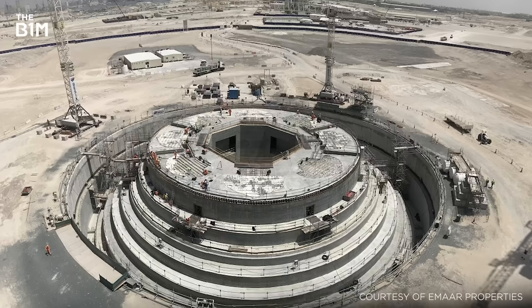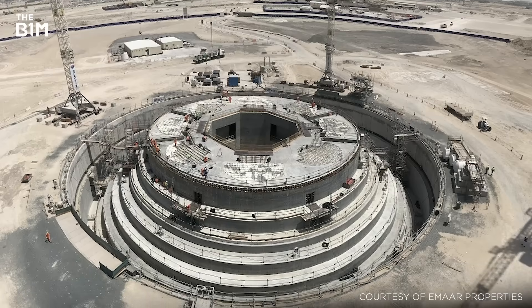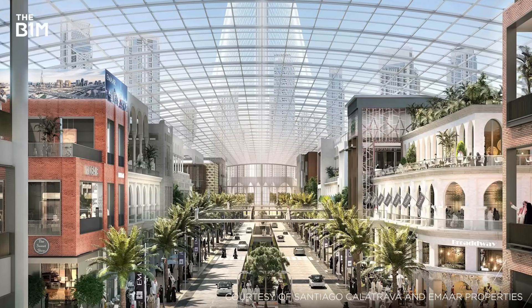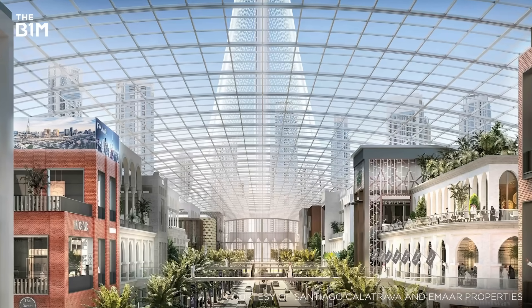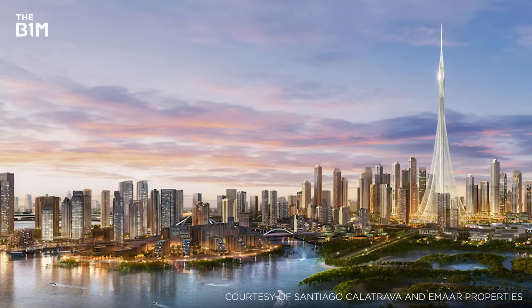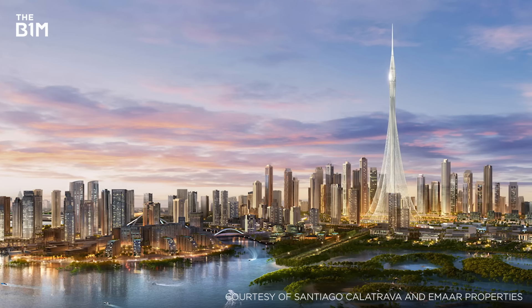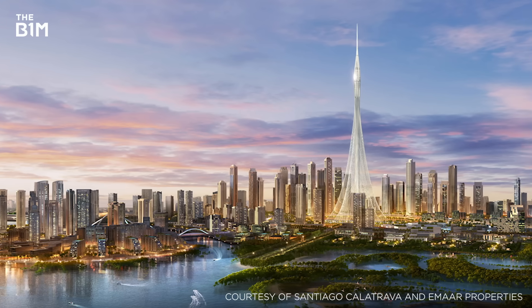Despite foundation works completing in May 2017, two months ahead of schedule, there has been little work above ground since. With the project initially intended to be complete ahead of the 2020 Dubai Expo, delivery has now been postponed to 2021. While this may still feel unfeasible for such an extreme structure, the relatively simple design of the Dubai Creek Tower, as compared to denser, fully habitable skyscrapers, allows for an accelerated construction schedule.